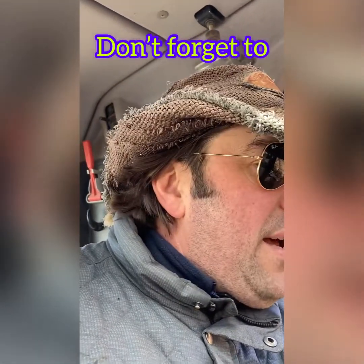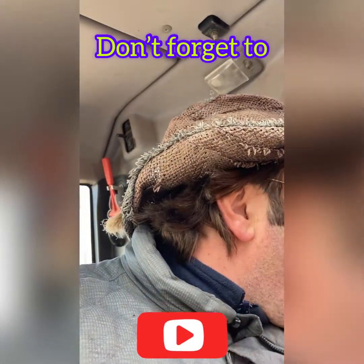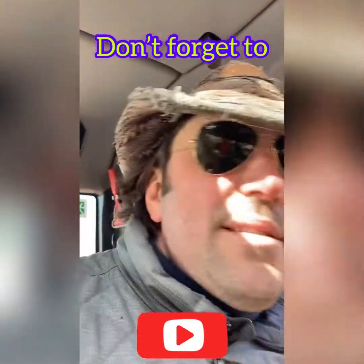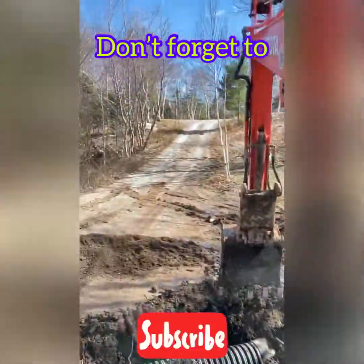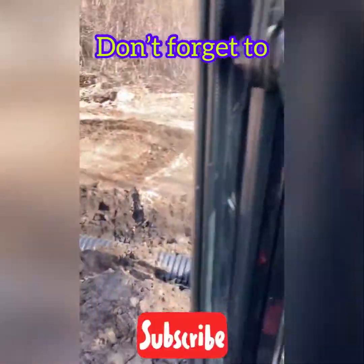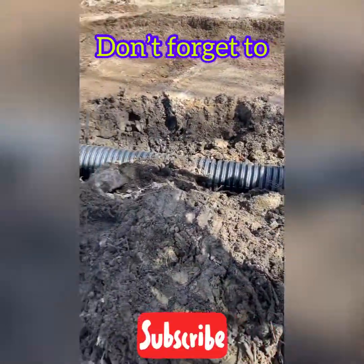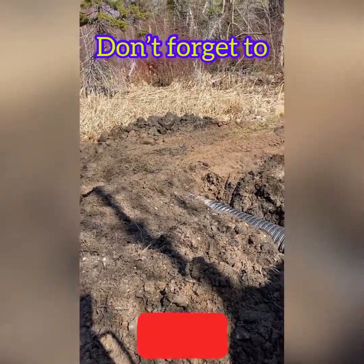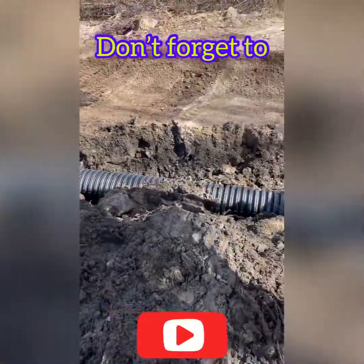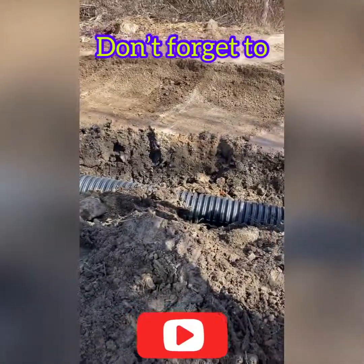I'm going to show you later when I'm in my excavator. I've ordered some culverts because there's a lot of water coming down the road right here. This is the road coming down, and I've ordered two - these are two 20-footers, one and two. I just put them in there and start burying them, doing this all by myself. Kind of takes a while, but it's okay.